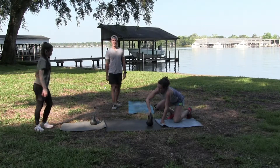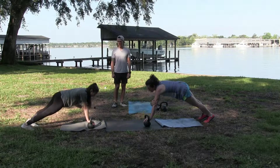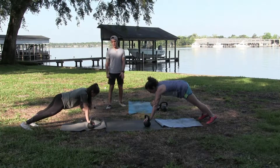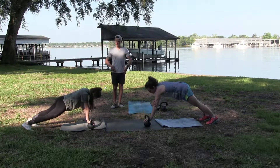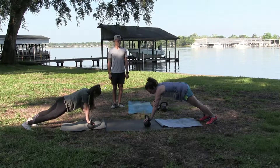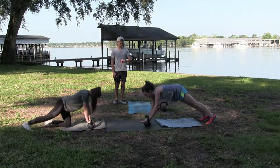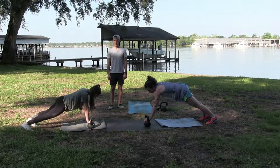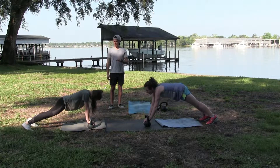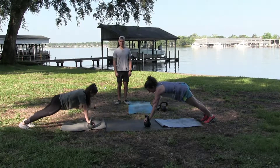Let's do the plank — switch hands. On round three I'm going to let you know when it's 25 seconds so we stay balanced. Try to keep your hips square. And again, this is something that can be modified to go down off of your knees while you're doing it. 20 seconds. If you want extra challenge, you would point your toes and rest on the tops of your feet — it makes it incredibly hard.